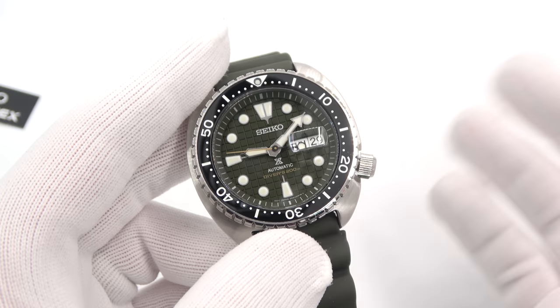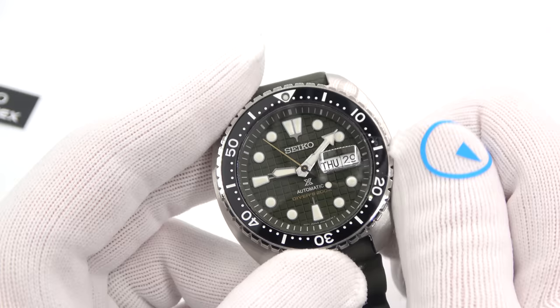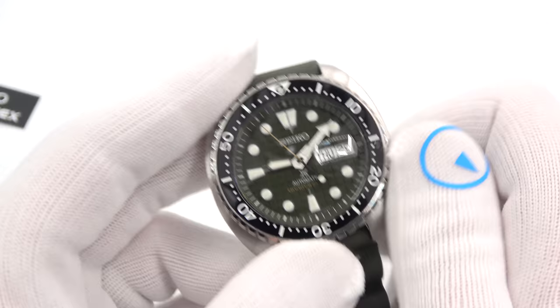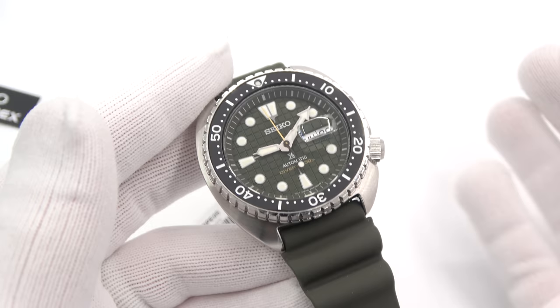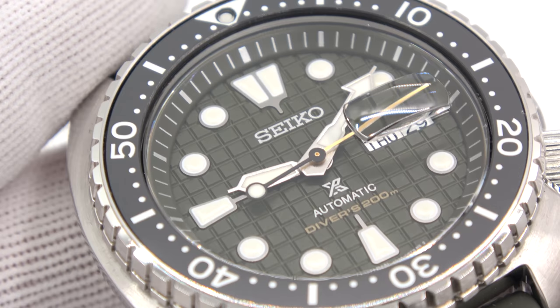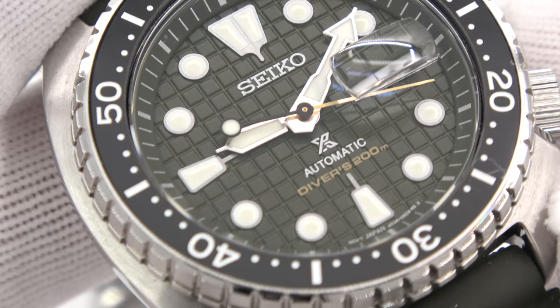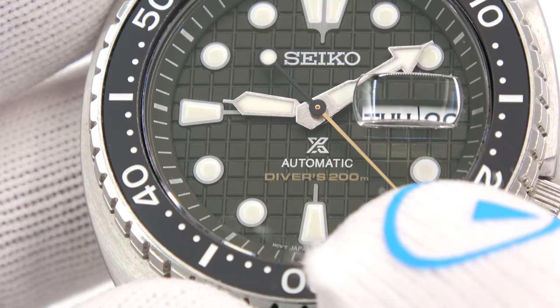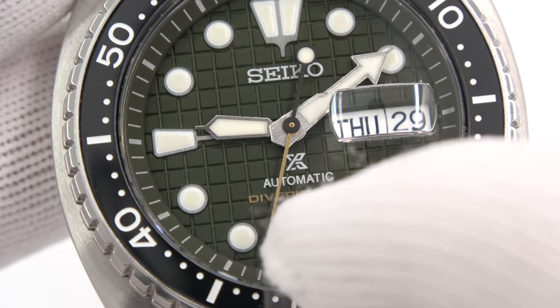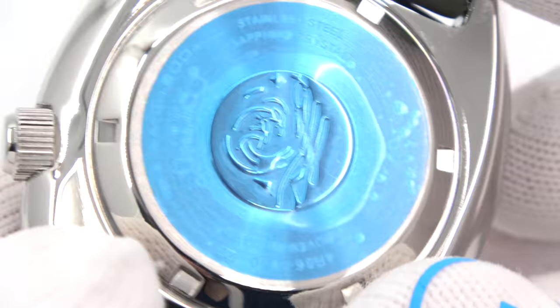It runs on Seiko's 4R36, which is their hand-winding hacking movement — as you saw, I just hacked it and the seconds hand stops. It's a 24-jewel automatic movement with about a 40-hour power reserve. This watch will fit all turtle accessories and aftermarket parts — bracelets, whatever you want. Everything else is standard turtle. The name 'King,' I'm guessing, is because of the upgraded crystal and the upgraded bezel insert. 'Divers 200' is in gold, as well as the seconds hand being gold accented. This is an ISO 6425 rated diver, which means more than just being tested to 200 meters — it has to go through a whole other battery of tests to meet that ISO certification.